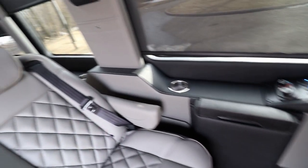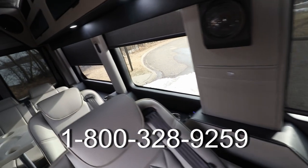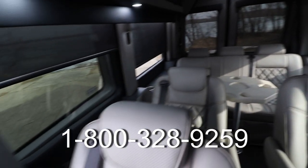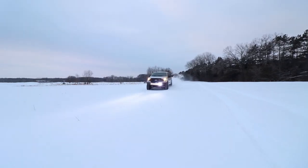If you want to build a van just like this one, call the number below or see our website — link in the description. As always, life is a journey — why not make it yours?